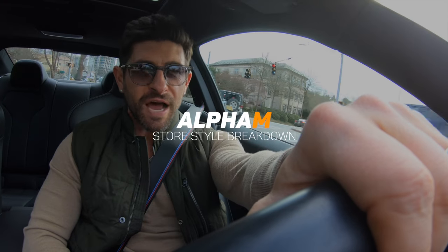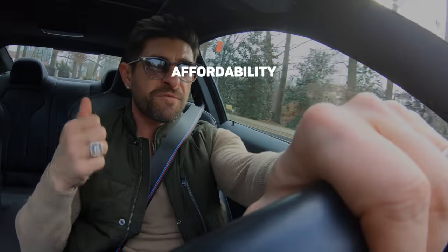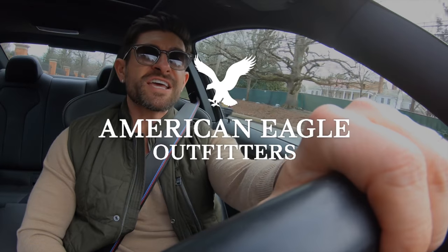Gentlemen, welcome back to another edition of the Alpha M Store Style Breakdown, where each episode we hit a popular store to see what the style situation is. We go in, we shop, and we buy an entire outfit from head to toe. We head back to the studio, put the outfit together, and then we rate the store in four specific categories: affordability, quality, variety, and age range, from a score of 1 to 10. We take the average and that gives us the Alpha M Store Style Rating. Today's store: American Eagle.